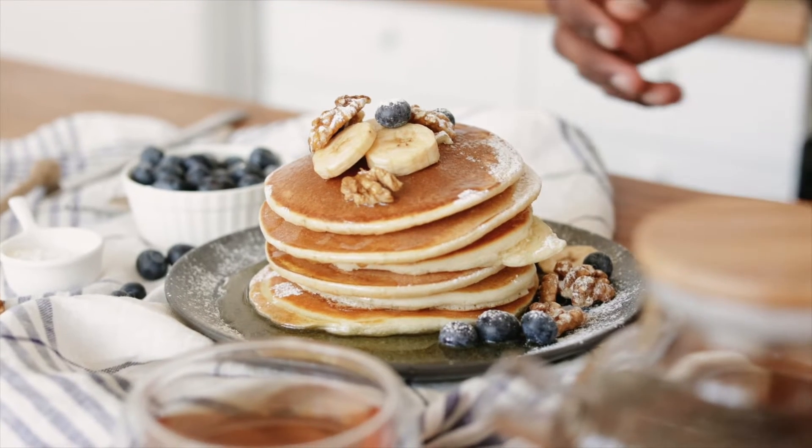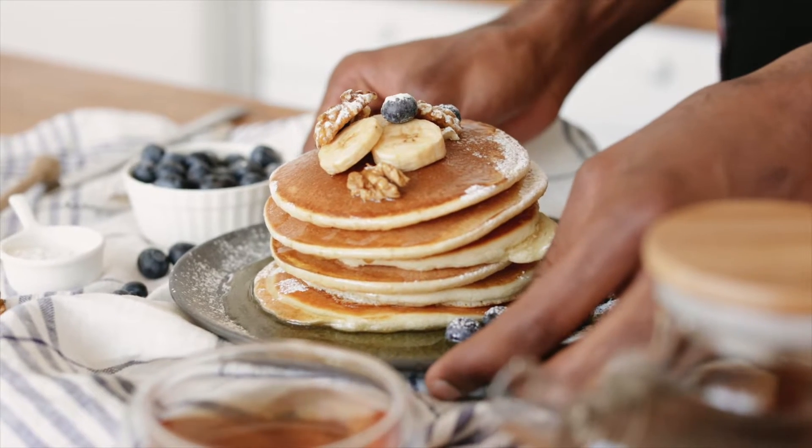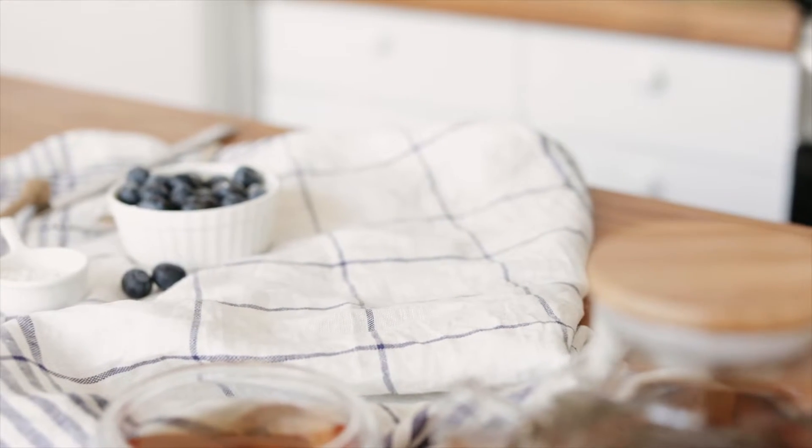Hello! In today's video, I want to share one amazing snack brand for those who are gluten-free or are looking for snacks made from natural, easily identifiable, and recognizable ingredients. That brand is Simple Mills.